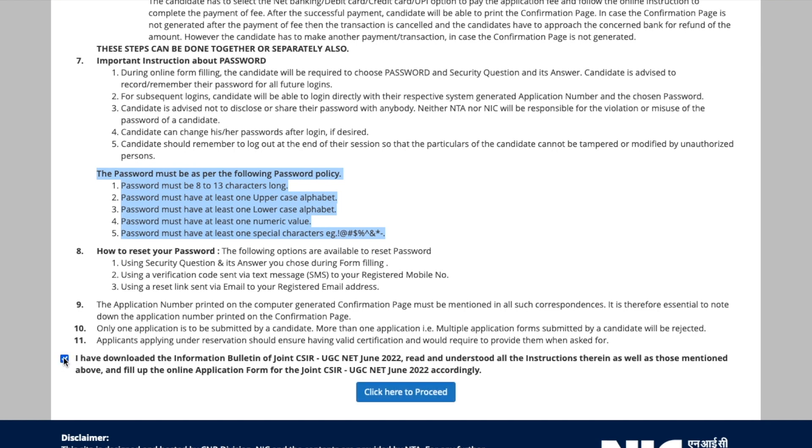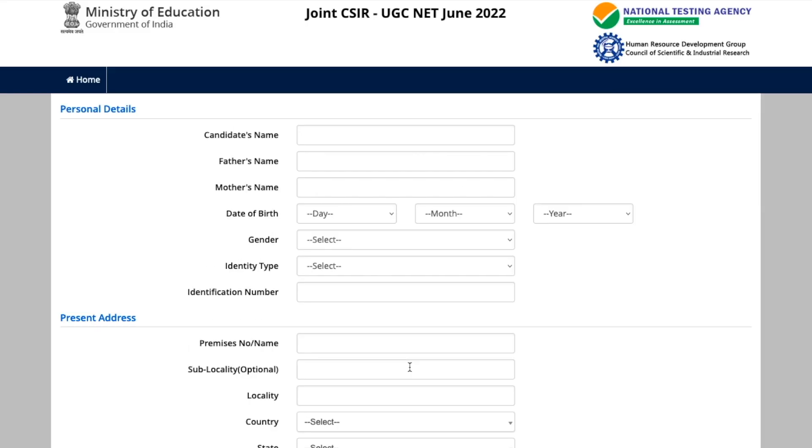Then you just click on 'I have read the information' and click here to proceed. You can also read about how to reset the password — those things are straightforward. Just click proceed and you will be taken to the page where you can actually register.